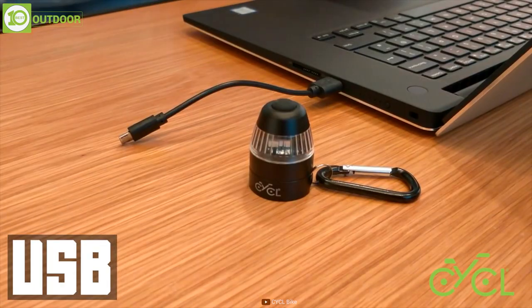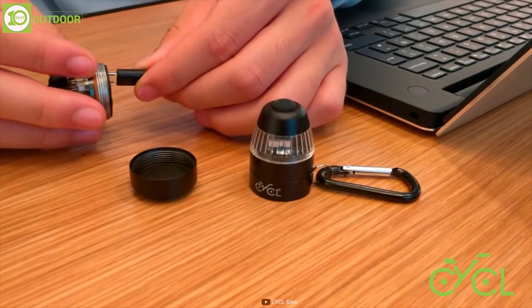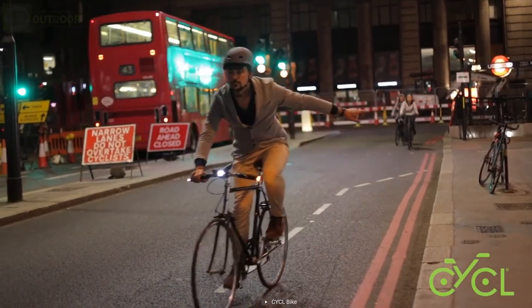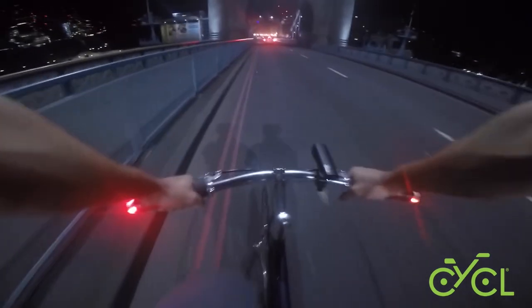Another feature worth mentioning is the USB rechargeable battery. Charging the gadget for a few minutes delivers a backup of 3 hours. So if you want to ride safely, be sure to check out the Wing Lights 360.